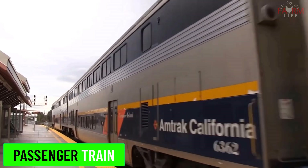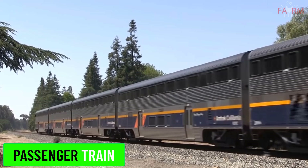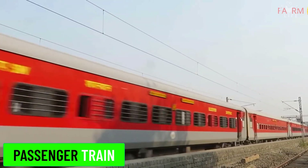Passenger train. Passenger trains are designed to transport people rather than goods. They can range from local commuter trains to long-distance intercity trains.